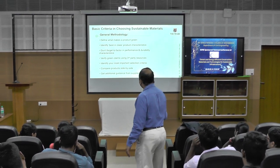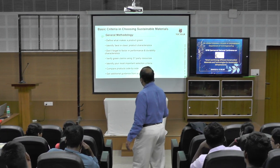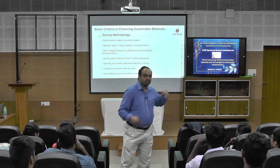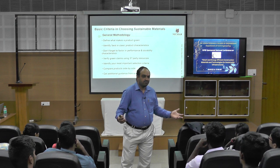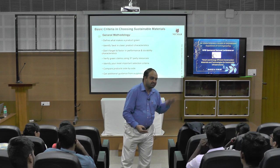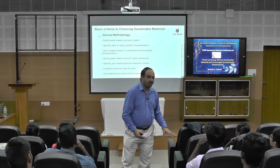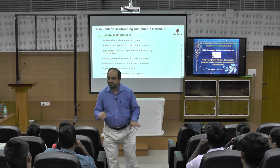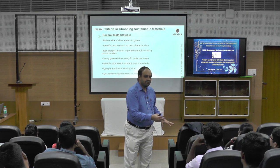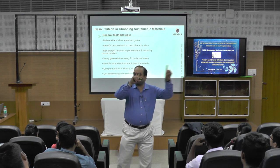Verify green claims — there are many agencies that will do the audit. Just as you do a financial audit, it is necessary to do a green audit, energy audit, environmental audit, carbon audit, and water audit. The government has also changed its policy to make these compulsory and connect them to cost.